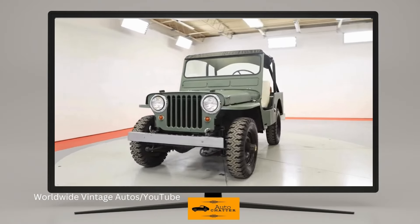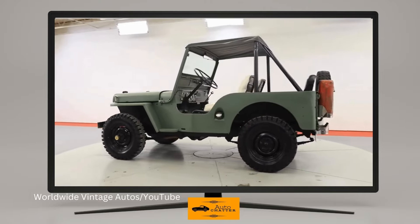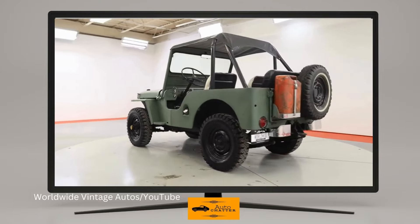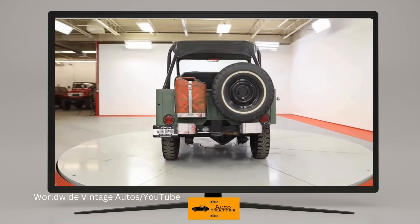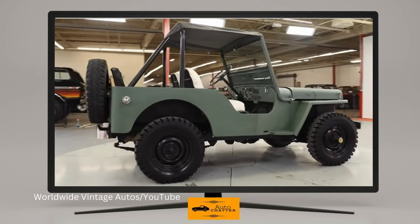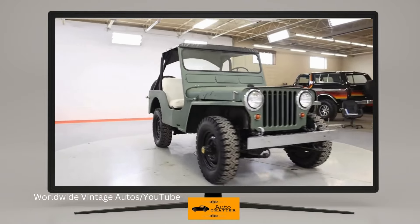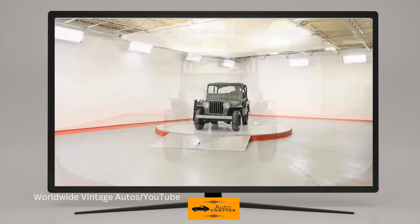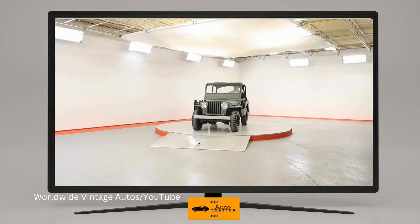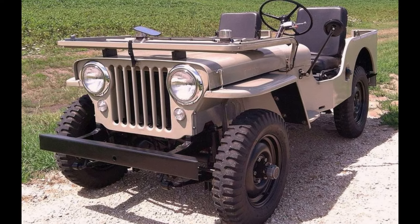Its successor was the CJ3A. These still had the Go-Devil four-cylinder engines and three-speed manual. Dana transfer cases and axles, phased in on the earlier ones once Willys used up their stock of World War II-era MB models, were now standard. The suspension was beefed up to better handle agricultural needs and PTO accessories, as that was still the bulk of their buyers. A 1950 model started at $1,270, or $16,600 today. Close to 132,000 CJ3As were sold from 1949 to 1953.